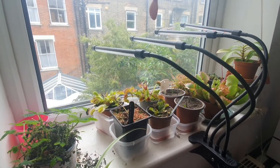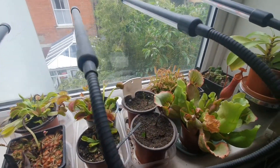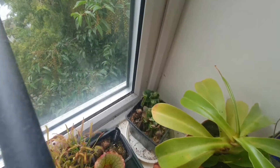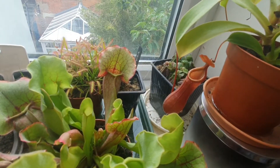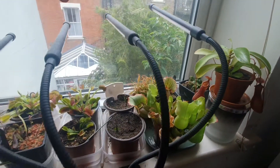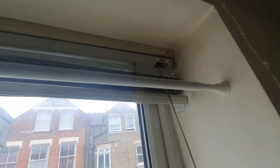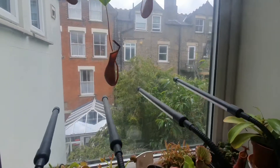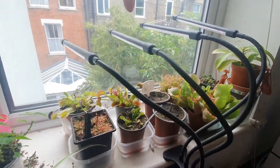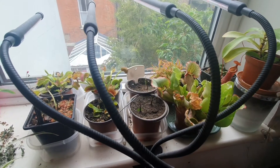So without further ado, let's jump into the video. This is the carnivorous plant windowsill — they all seem to be doing pretty well. I have got a new one in the corner there. As you can see, we have got about 15,000 spiders that have moved in to my flat, specifically this windowsill. The culprit up there has managed to escape a certain death, so I'm inclined to just leave him there and see if he ever becomes food for any of these plants.